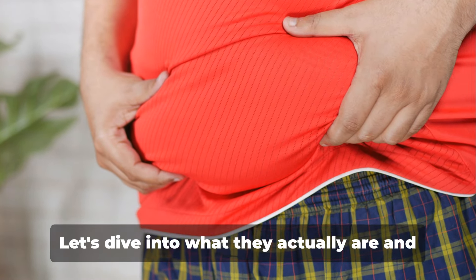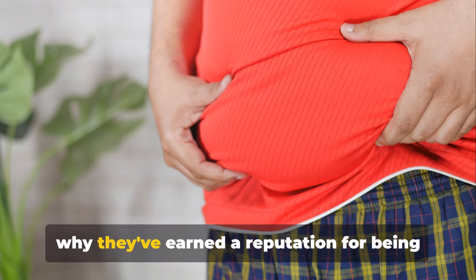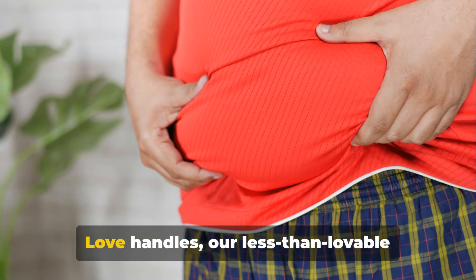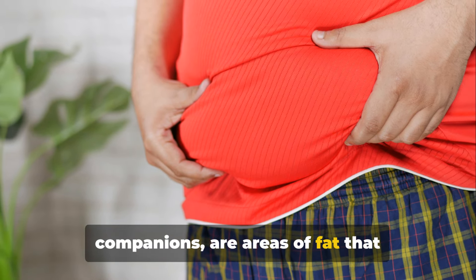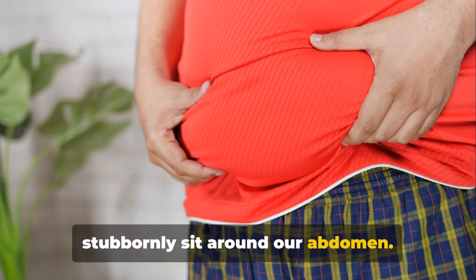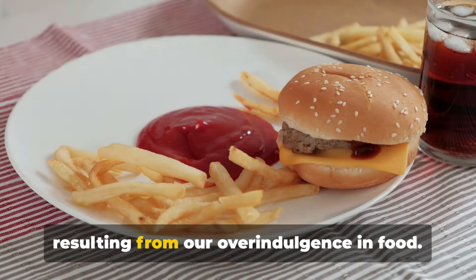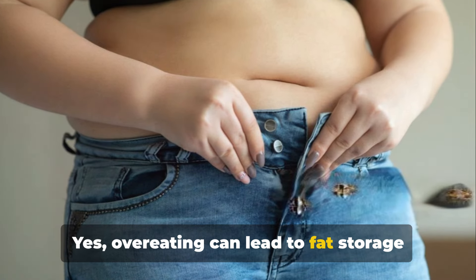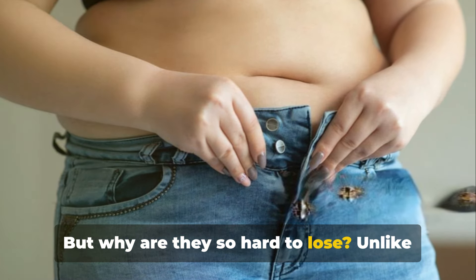Tired of those stubborn love handles? Let's dive into what they actually are and why they've earned a reputation for being so challenging to lose. Love handles, our less than lovable companions, are areas of fat that stubbornly sit around our abdomen. They're like uninvited guests at a party, resulting from our overindulgence in food. Overeating can lead to fat storage in this area, making our midsection less than appealing. But why are they so hard to lose?